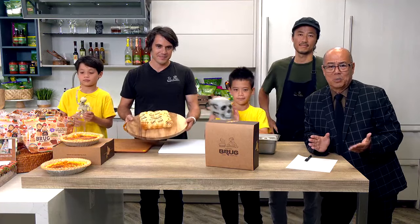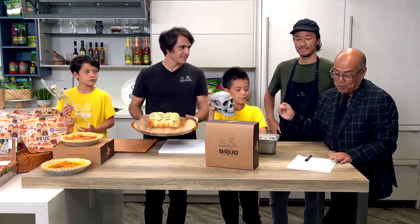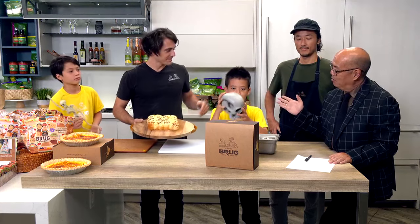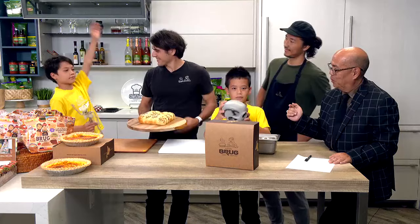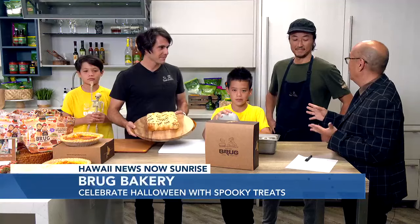So it's a good day to be here. Let's introduce who we have: first of all, Alberto Fernandez and your two sons, Leon and Noel. And then, of course, baker himself, Yuki Fukino, is here, and he is the mastermind behind all the baking goods we see.